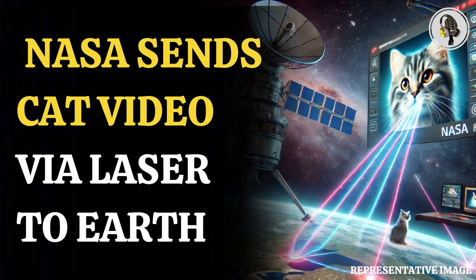NASA made use of a state-of-the-art laser communication system to send a high-definition cat video from a spaceship to the Earth, covering a distance of 31 million kilometers. The 15-second video features an orange tabby named Taters.